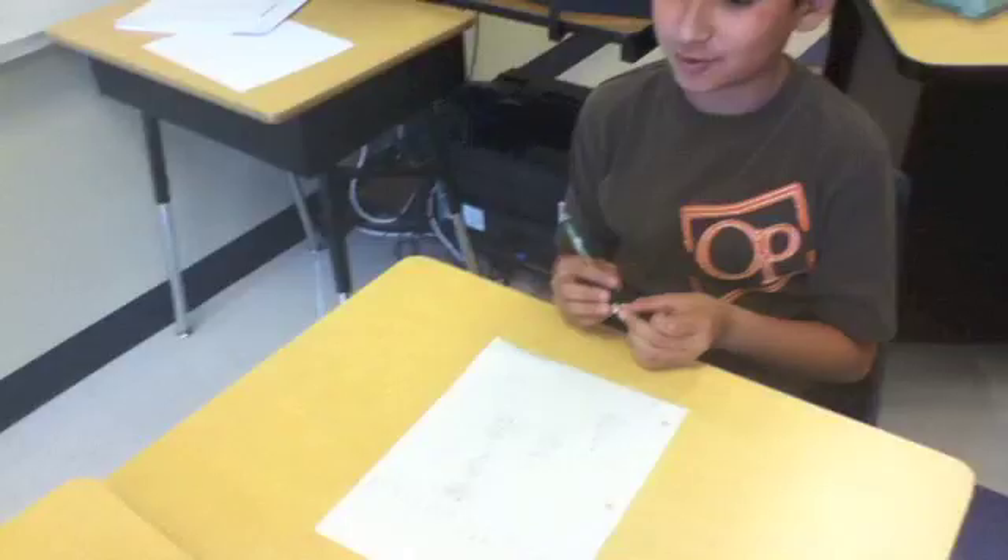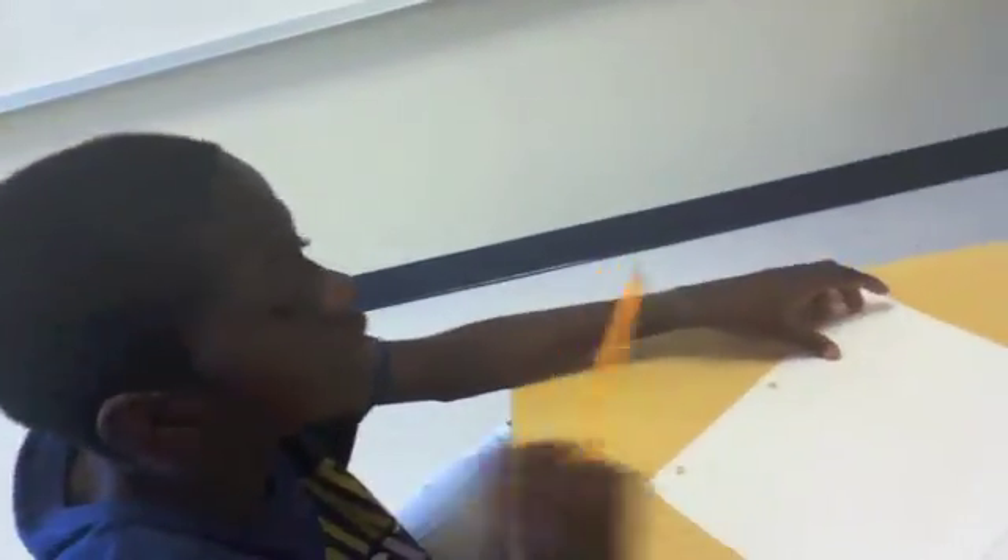Ms. Battle, we figured something out. We have 1,271 squares — yes, 71 squares. We could use this.